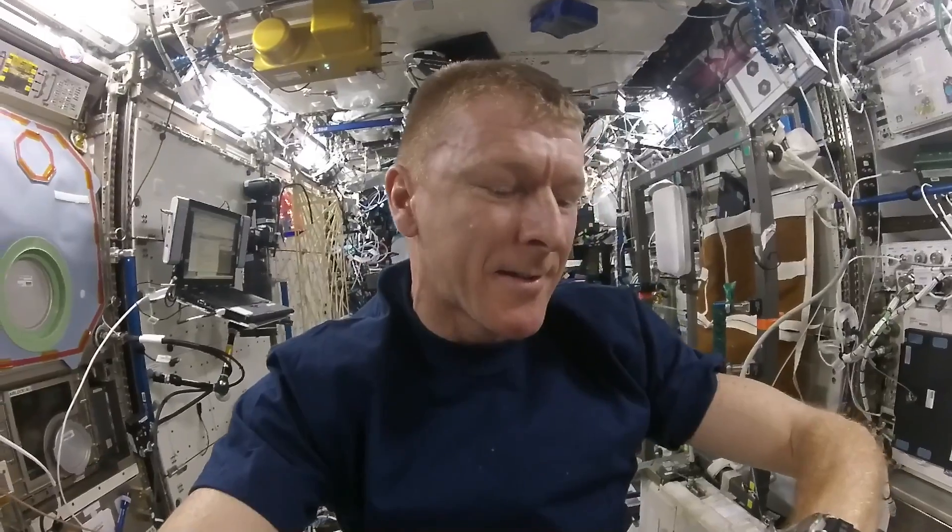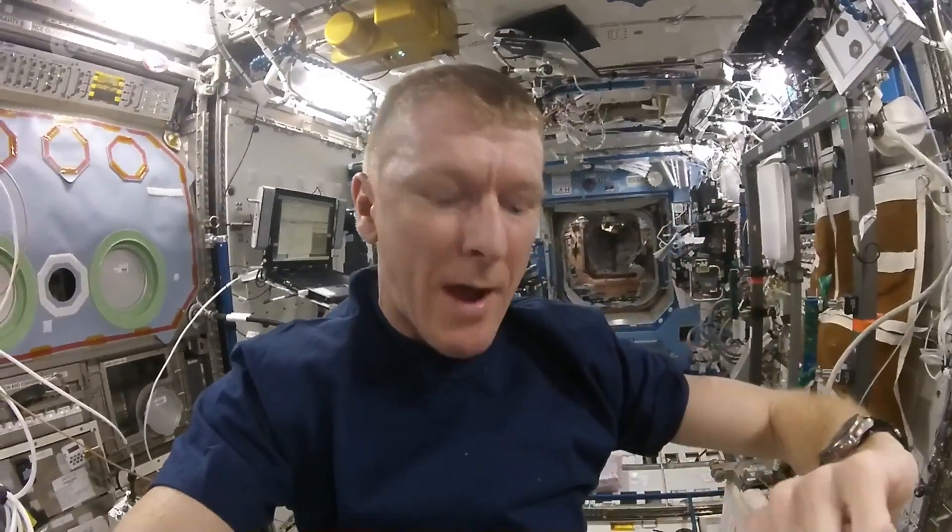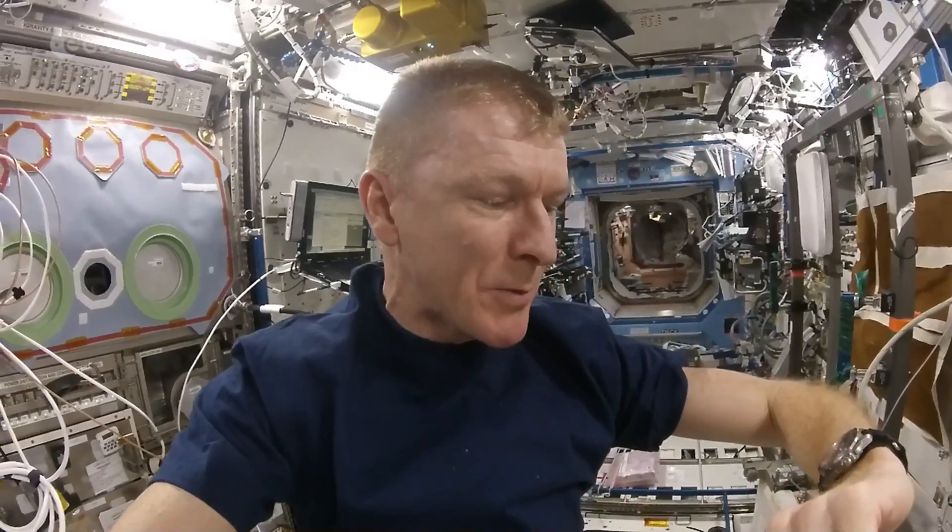What we're going to do now is a little experiment to see if we can detect what happens when the space station gets a reboost. At the moment we've got a Progress vehicle attached to the aft end of the service module. In 15 seconds we should have a reboost of the space station. I'm going to hold myself as still as I can here in the US lab and see if we can detect any motion of me going backwards as the space station gets a reboost.